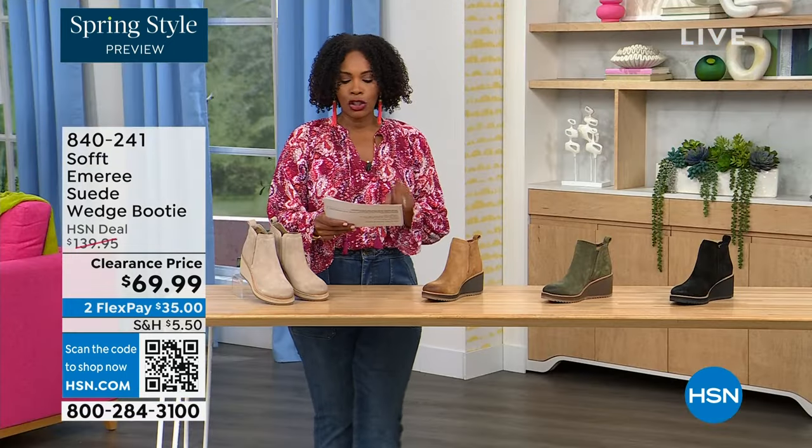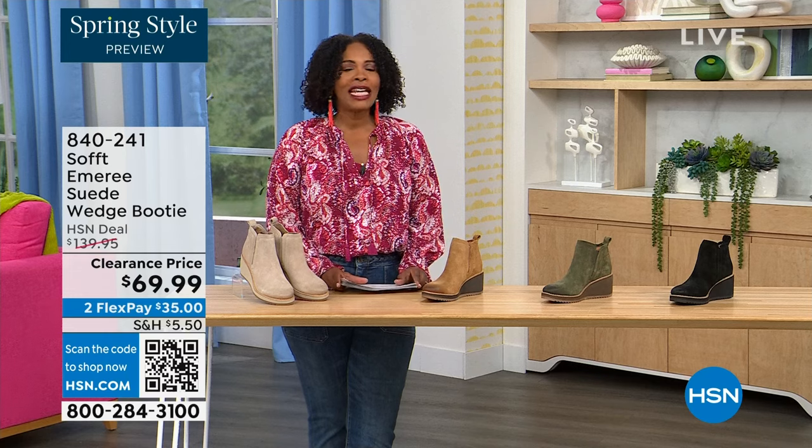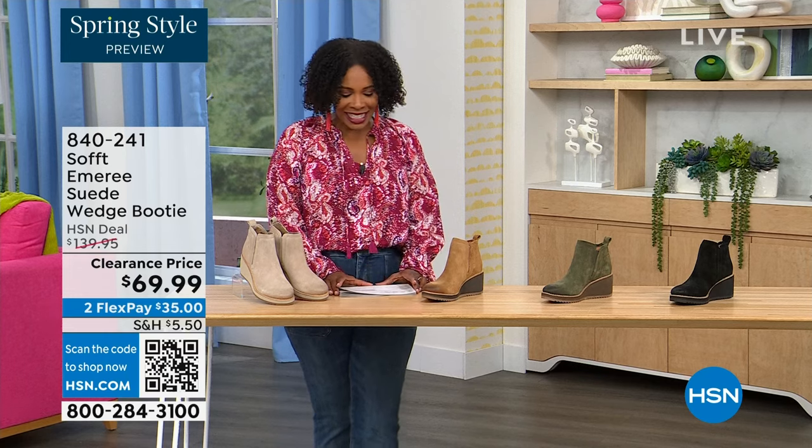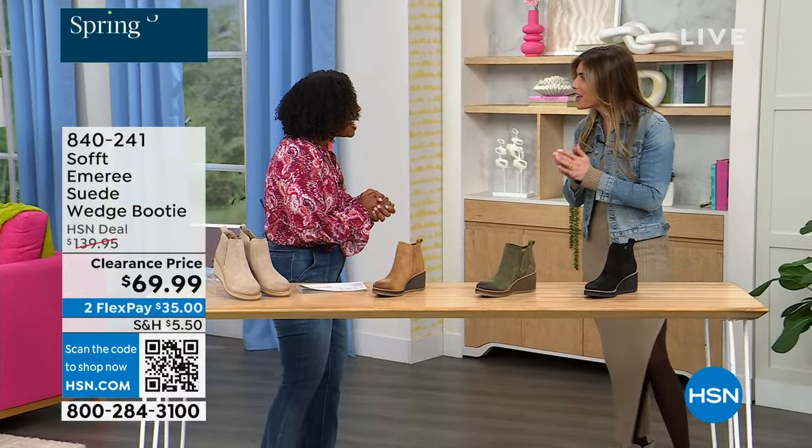We originally brought it in sizes 6 to 11 including half sizes. Here to share even more with us — another footwear lover and expert — is Cynthia Zimbalas. It's so great to have you; it's been a while.